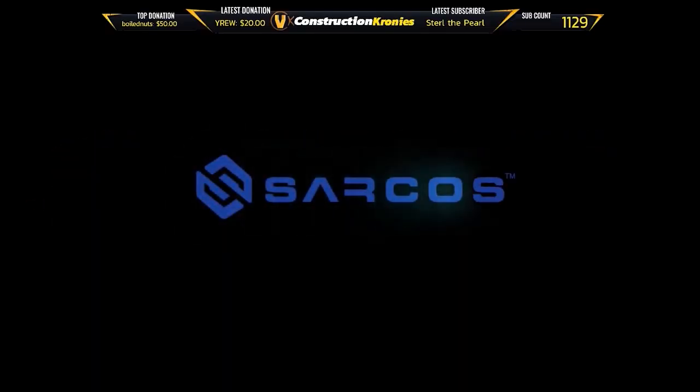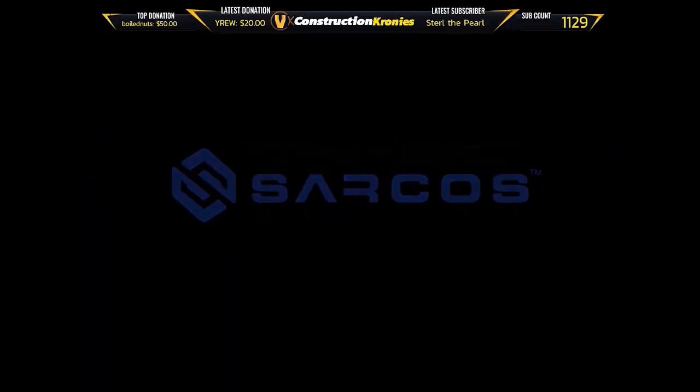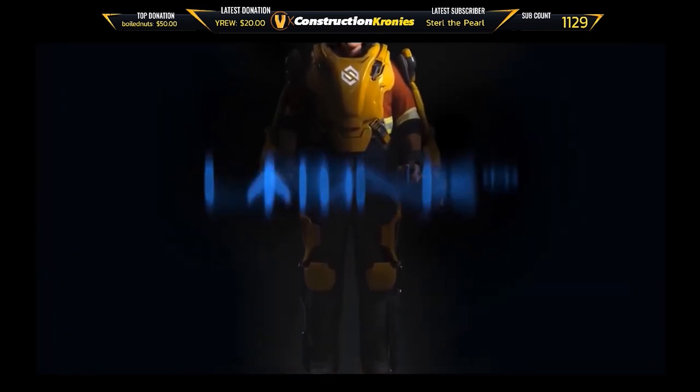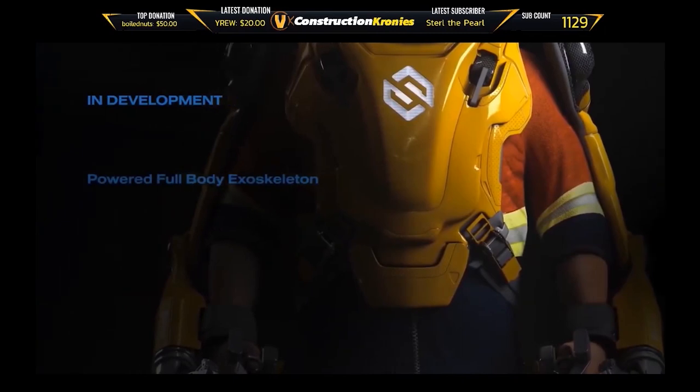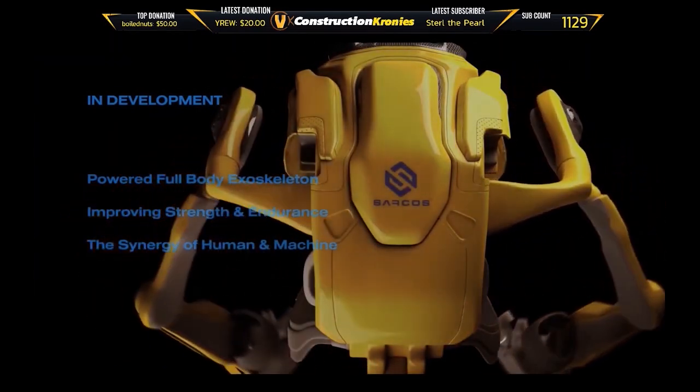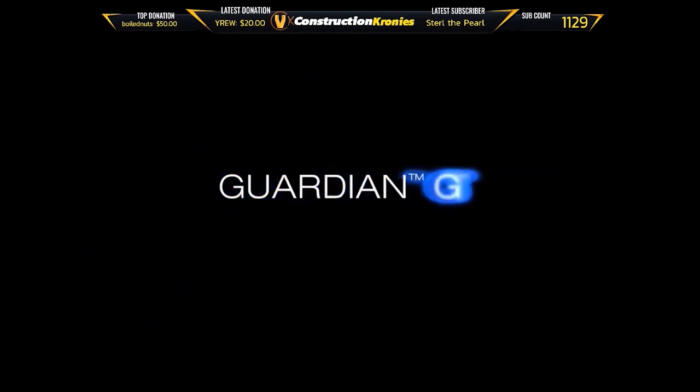Combining human intelligence, instinct, and judgment with robotic strength, endurance, and precision. The Guardian EXO is a powered, untethered, industrial exoskeleton suit that improves human strength and endurance without restricting the operator's freedom of movement.